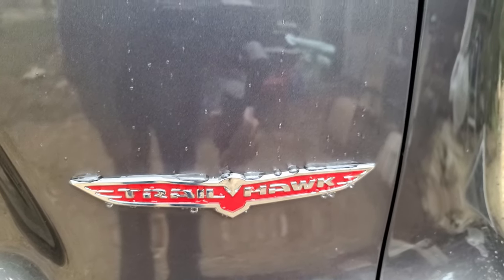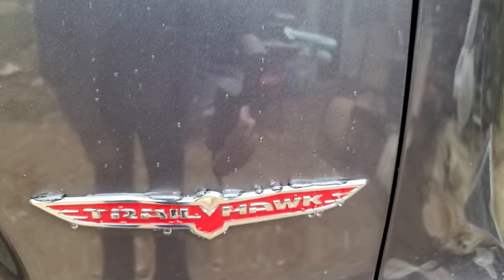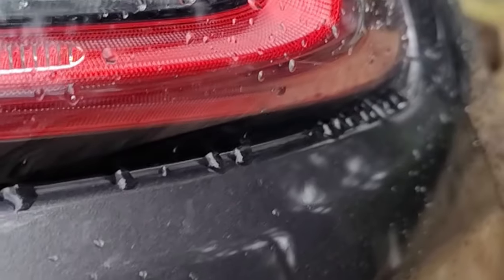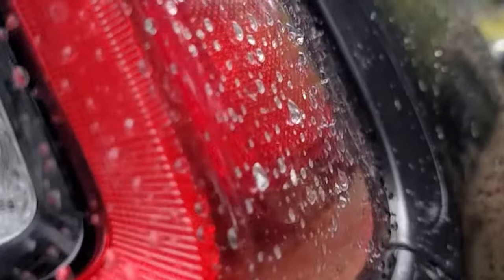We're gonna head into northern Arkansas, go through some of the Ouachita National Forest and up a little further north, ride some trails, check out the colors, see how the rain affects our scenery with mist and shadows and fog, and try to capture as much as we can to share with you guys.